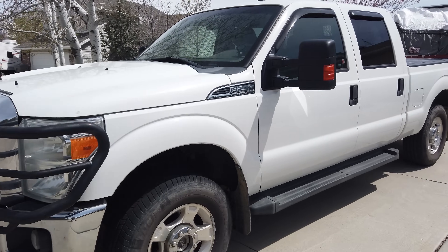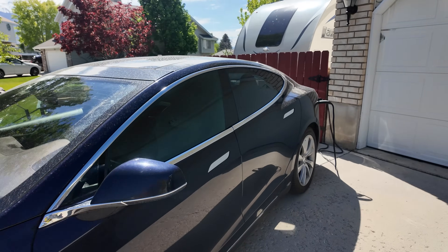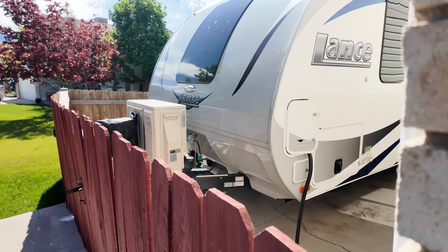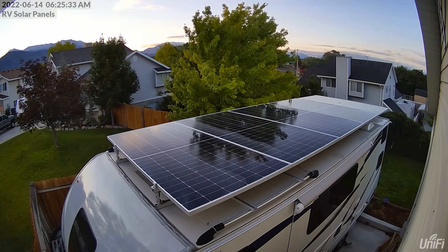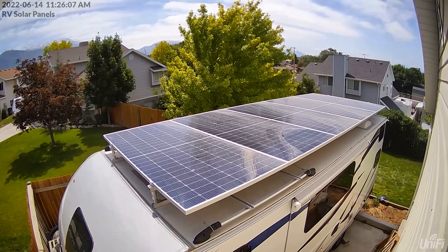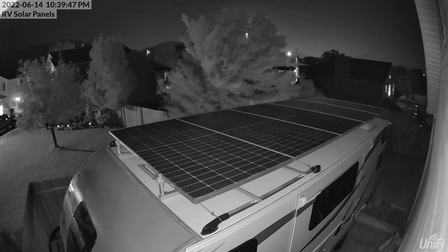Starting March 3rd, 2024, I stopped charging our Model S from our house and exclusively charge it from the 2,650 watts of solar panels installed on the roof of our travel trailer. That solar energy is a use-it-or-lose-it situation — if the RV battery bank fills up, the solar panels stop producing since it's an off-grid system. Every day I charge our Model S from the trailer and adjust the number of amps via the Tesla app, with the trailer battery acting as a buffer.